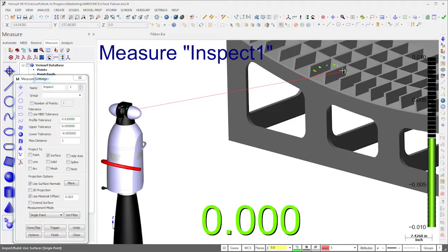Finished panels undergo a final inspection using Verisurf and the Leica tracker. All dimensions, hole locations, radii, and surface profiles are inspected, and a final AS9102 inspection report is generated.